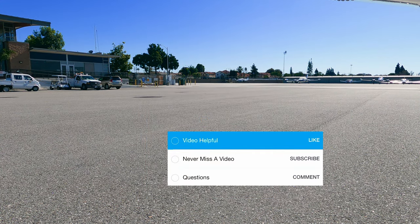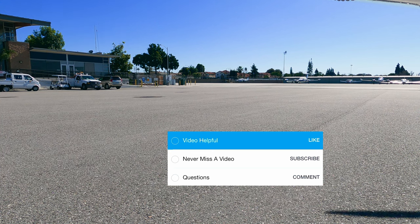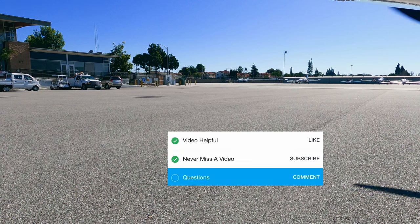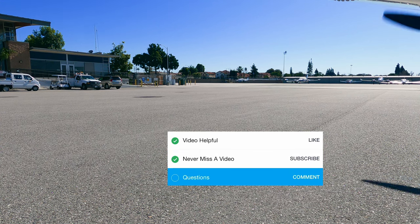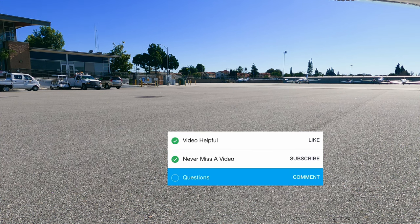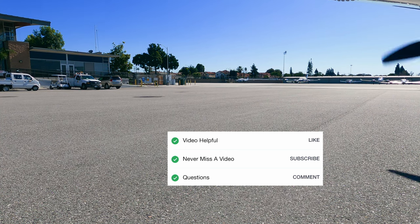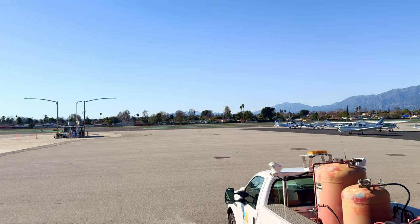Now as always, let's go through our checklist. If you guys found this video helpful, give it a like. If you're excited about the next one, don't miss out and subscribe. If you still have questions about this airport, leave us a comment. Alright, checklist complete. We'll see you guys at El Monte Airport. See you next time. Bye-bye.